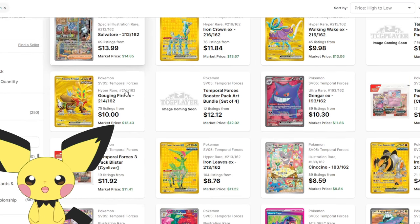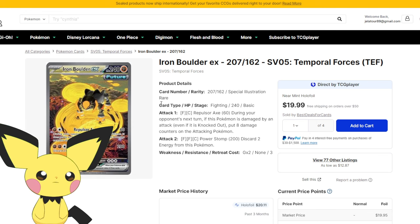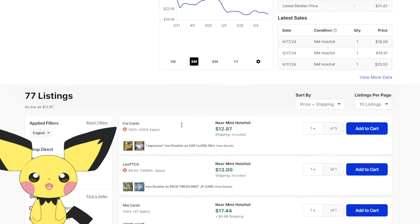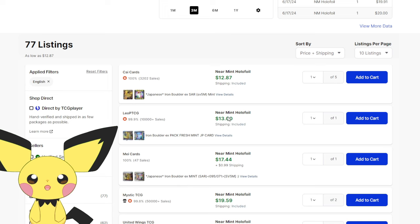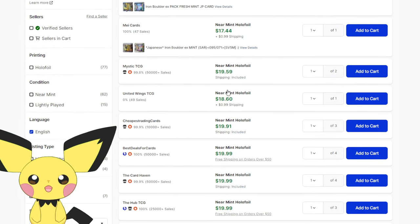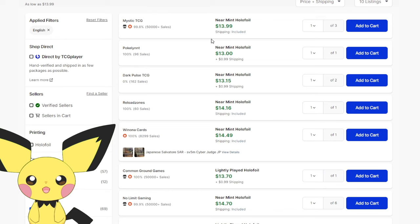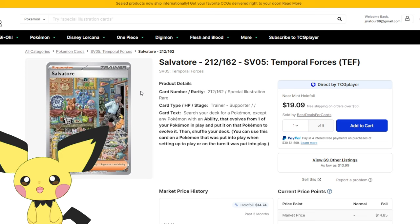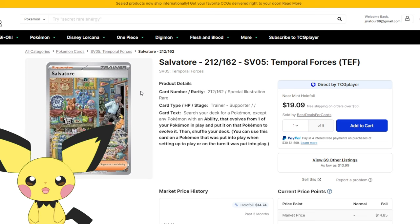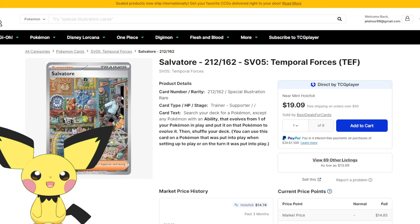Looking at Temporal Forces, I pulled up the gold cards here. Here's Iron Boulder - this is your lowest Pokemon SIR in the set and it sits at about $20. The lowest copy available is from Mystic TCG at $19.59. Your lowest SIR altogether sits at about $14, also from Mystic. This is Salvatore. As much as I love the artwork from Salvatore, it is unfortunate to see this card so low because it is a brilliant artwork. But this is the lowest SIR in the set.